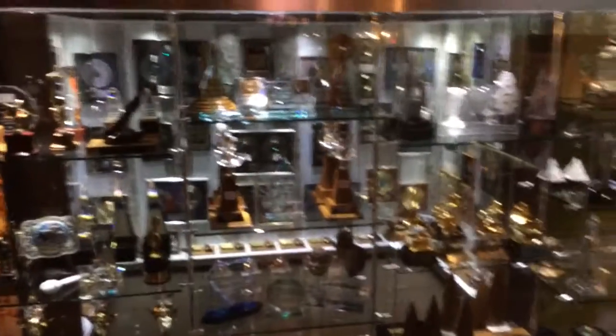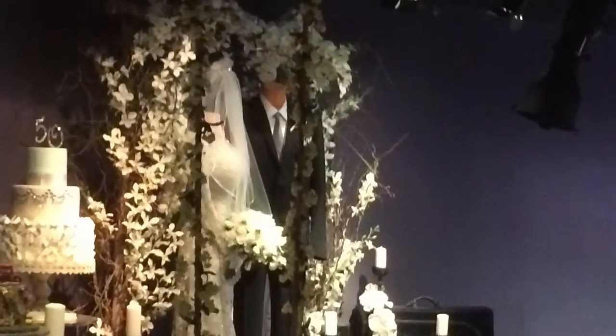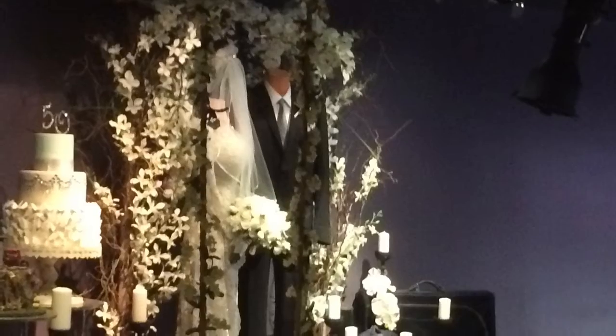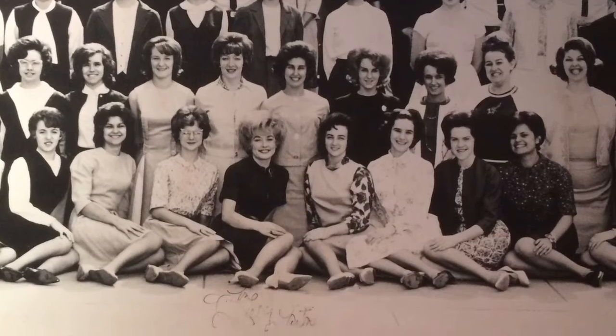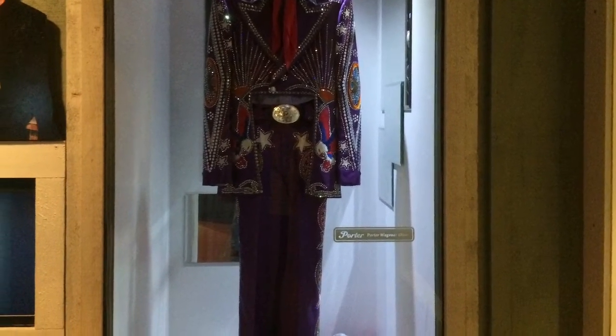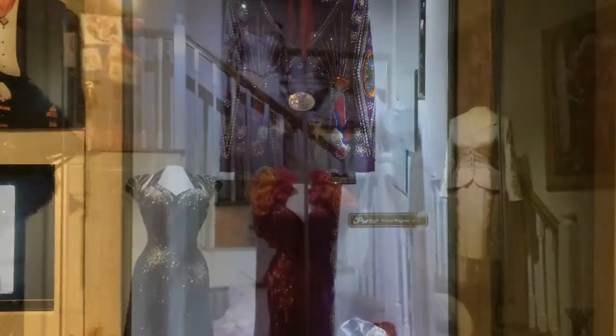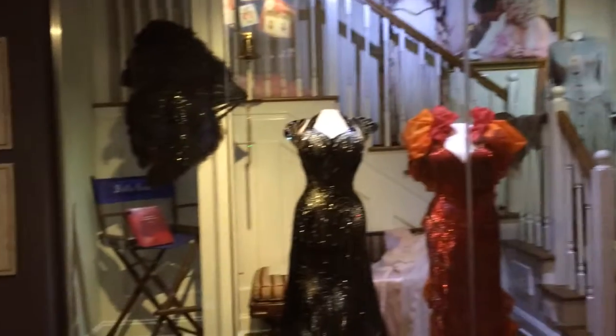We're a few awards in this huge case here, as you can see, to show some of Dolly's outfits in this room.